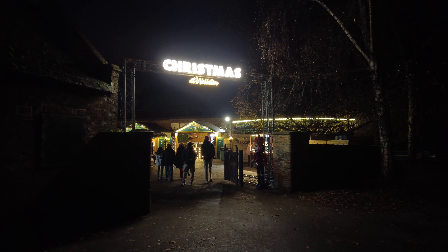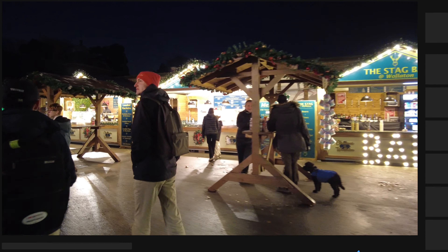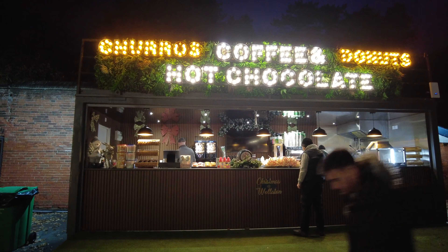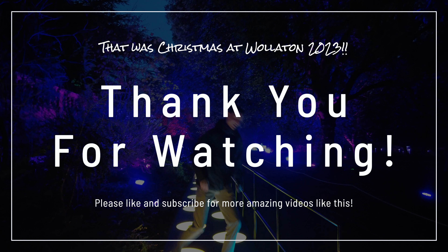This sure was a memorable experience for all of us, and we had to make a quick stop at the Christmas at Walletton Christmas Fair. This Christmas market had a lot less merchandise than last year but a lot more food options, which I really appreciated — churros, doughnuts, hot chocolate, coffee, and so much more.